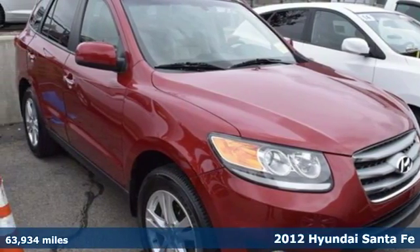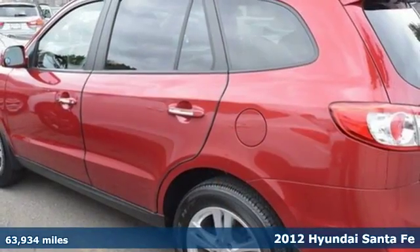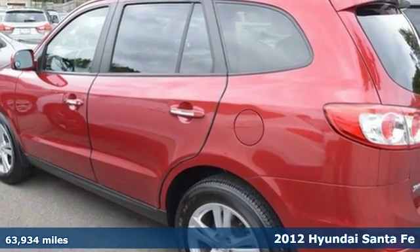Check out this 2012 Hyundai Santa Fe. Families will admire its engineering, refinement, and safety.